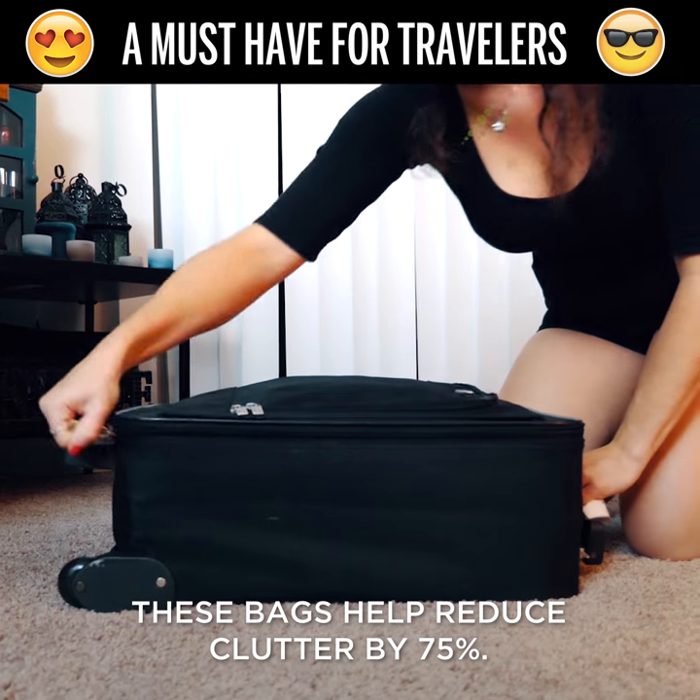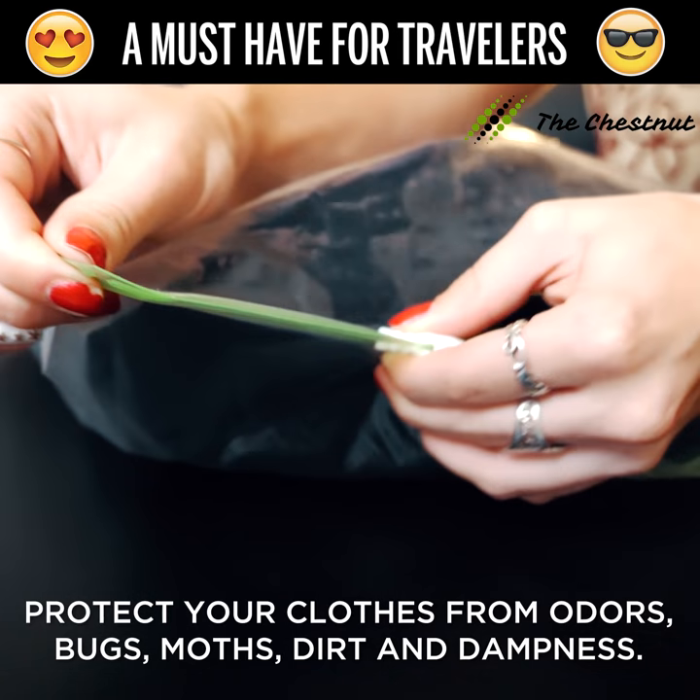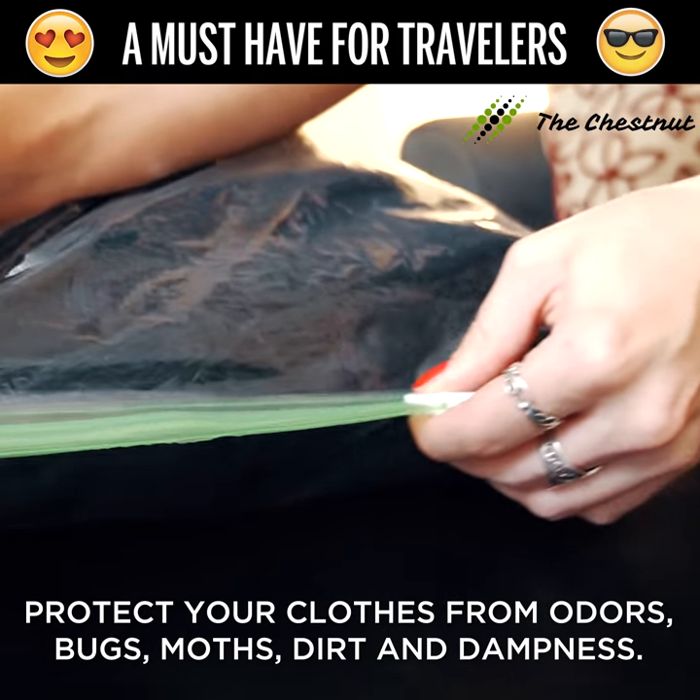These bags help reduce clutter by 75%. Another great thing about these bags is they can help protect your clothes from odors, bugs, moths, dirt, and dampness.